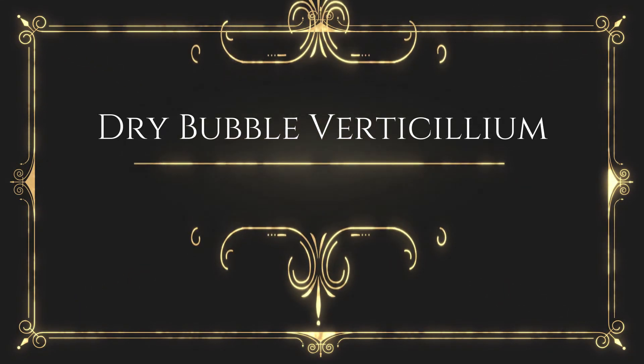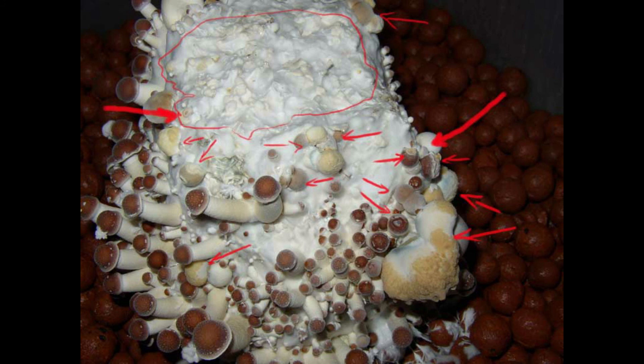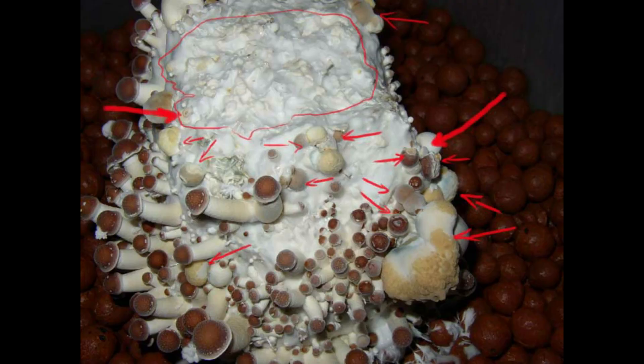Dry bubble — Verticillium: This is caused by Verticillium, a species which produces sticky spores. It is the most common and serious fungal disease of the mushroom crop; if left uncontrolled, disease can totally destroy a crop in two to three weeks. Whitish mycelial growth is initially noticed on the casing soil, which has a tendency to turn grayish-yellow. Symptoms vary with the developmental stage of the mushroom at the time of infection. At pinhead formation, infection results in malformed pinheads that turn gray-brown and remain leathery; infection at a later stage causes a thickening of the stipe, especially at the base.